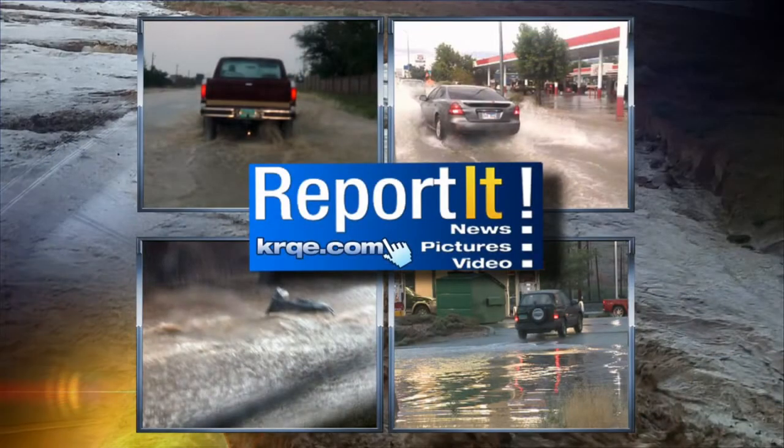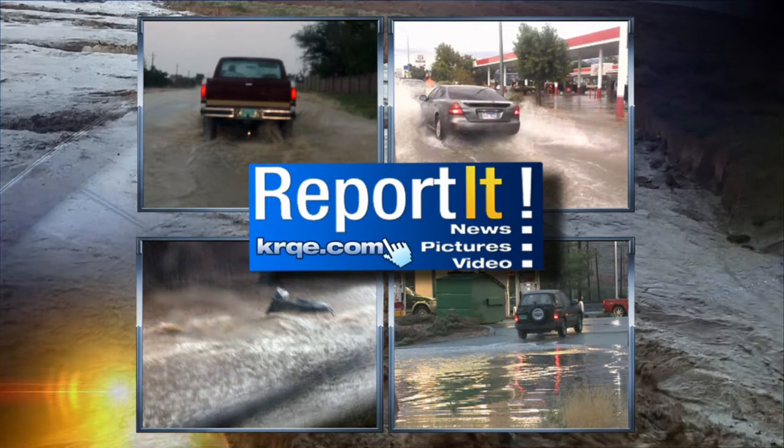If you capture some of the gorgeous skies here in New Mexico with these summer storms, we'd love to see pictures and video. Go to our website at krqe.com and click on the Report It tab. You can also see the pictures that everybody else sent in — there are some incredible ones of the lightning.